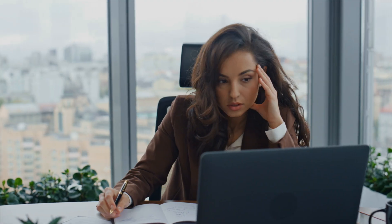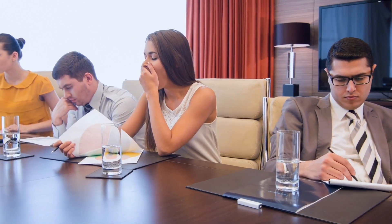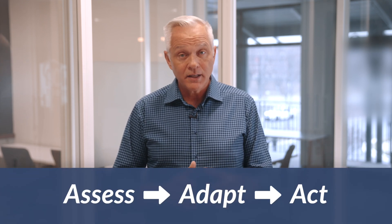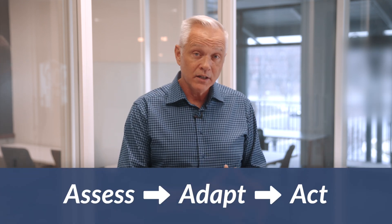It's understandable, but it's not okay. You can't just keep using the same leadership approach, regardless of who you're engaging with or regardless of the context. You've got to be responsive. This course aims to equip leaders with the skills to assess, adapt, and act, to effectively lead in a variety of situations.